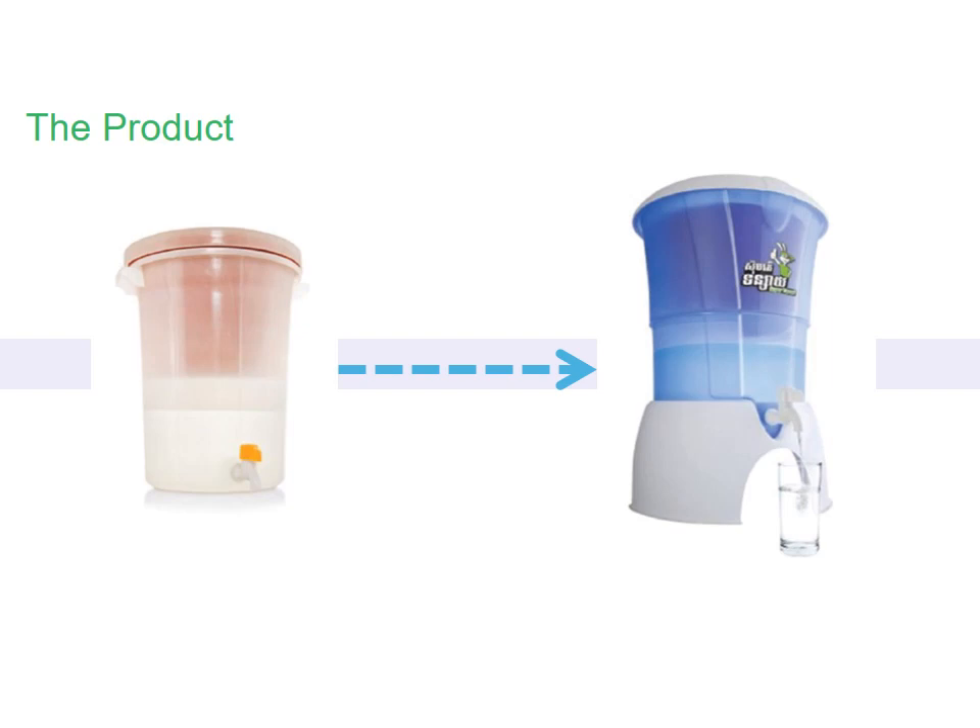To achieve this, we worked with a number of designers to create the Super Tonsai, which you can see on the right there — the larger, blue, more attractive design. Tonsai itself in Khmer means rabbit, so it's called the Super Rabbit. In traditional folk stories, rabbits are a wise animal that help humans solve problems. The end result is a modern consumer product that's effective, affordable, but also aspirational — a product that people are proud to have in their homes.